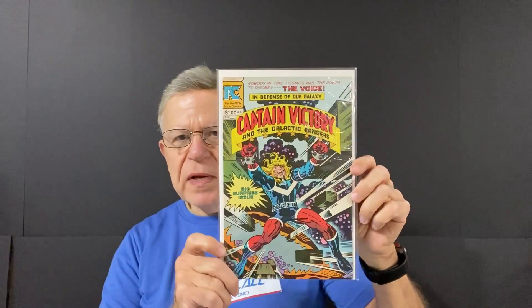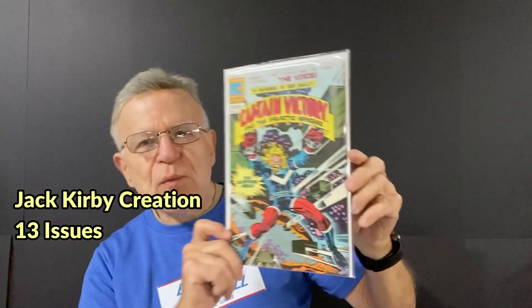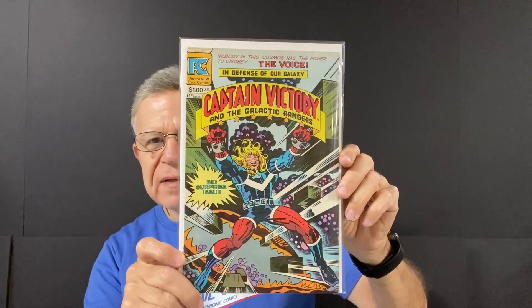Pacific Comics issue number 10 — Captain Victory and the Galactic Rangers. Nice cover. Dollar comic book. It's a big surprise issue — love to see what the surprise is.